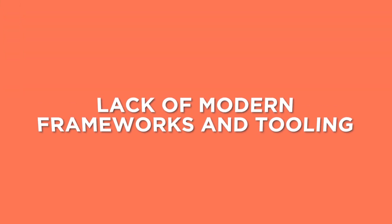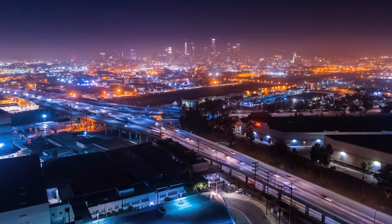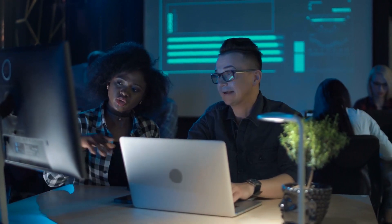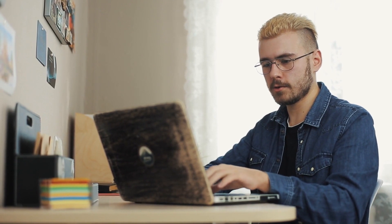The next gap you'll see in degree programs is a lack of modern frameworks and tooling. This isn't necessarily the university's fault because accredited curriculum just changes much slower than the IT marketplace does. To mitigate this, when you learn a technology stack at university — like say you take a Java course — you should go out and look at Java job ads and see what frameworks and technologies they are pairing with that language. For example, a lot of Java jobs require Spring Boot, and very few universities are teaching Spring Boot. That is something you are going to have to learn on your own.